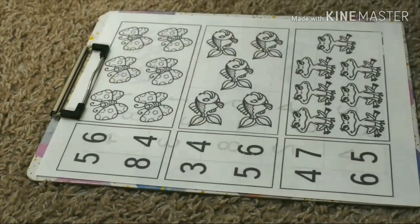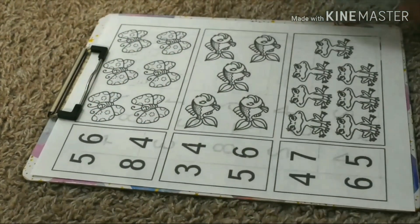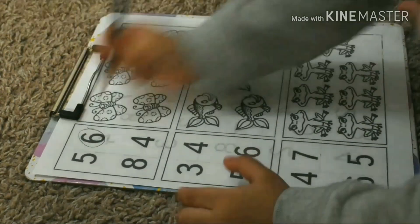How many butterflies? One, two, three, four, five, six. Five.